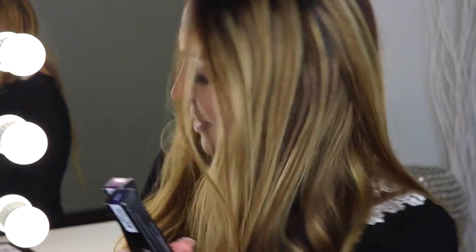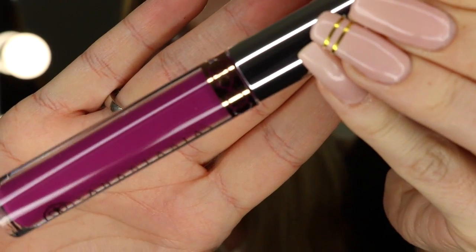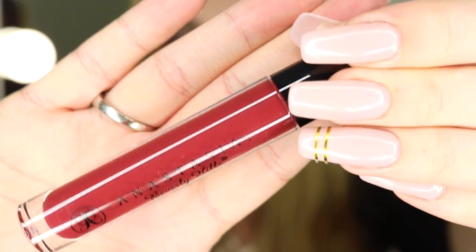Let's start with the lipsticks. The first one is called Potion — I will swatch them for you. And the second one is called Vintage. For the lip glosses, the darker color is called Bordeaux and the lighter color is Fudge.